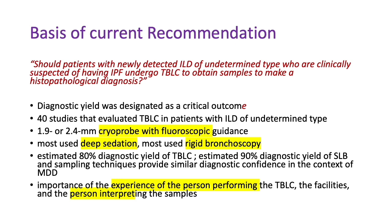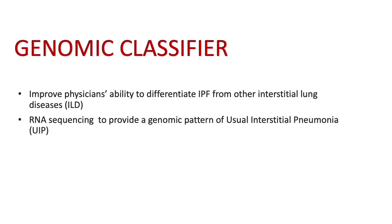The critical outcome is diagnostic yield. Using a 1.9 to 2.4 mm cryoprobe with fluoroscopic guidance and deep sedation — mostly rigid bronchoscopy — yields about 80% diagnostic yield for TBLC versus 90% for surgical lung biopsy, making it a very good alternative when properly done. The key is that the person performing the procedure must be expert enough, and the pathologist interpreting the sample must be capable — it may not be appropriate for all patients.